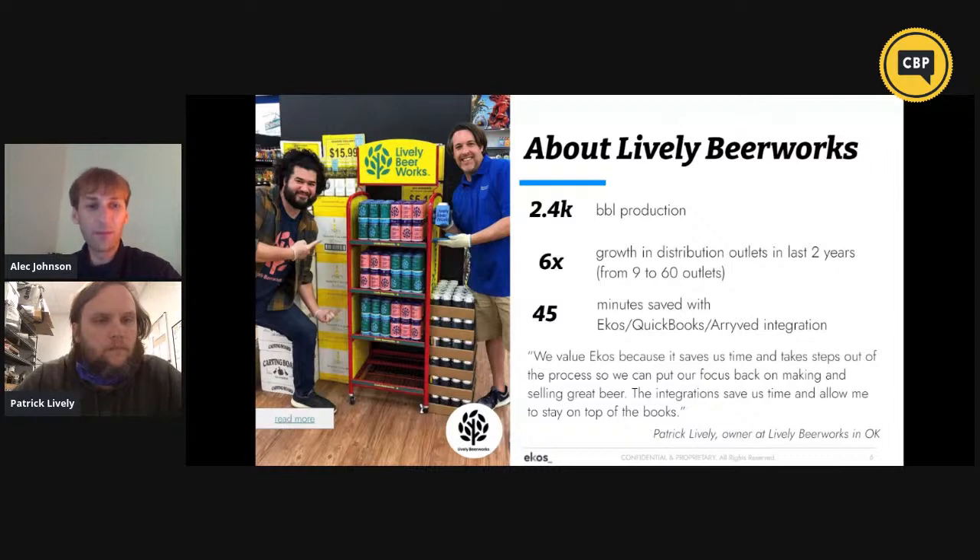When did you decide to start using ECOS and what brought you to that decision? Really from the beginning — I didn't want to switch systems a couple years in. I've used varying other systems, and when I founded Lively, one of the priorities was to find a brewery back-of-house software that can manage across platforms. Being a startup, cost was important, efficacy was important. Being a young brewery, we felt we could solve the wrongs of craft breweries. I really liked the cloud-based approach of ECOS, being able to access it anywhere in the world.